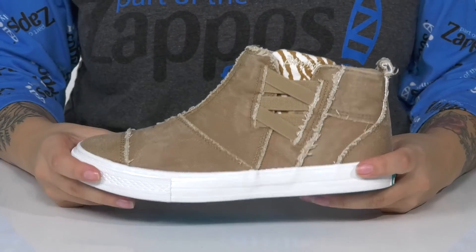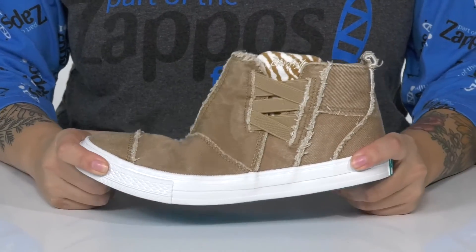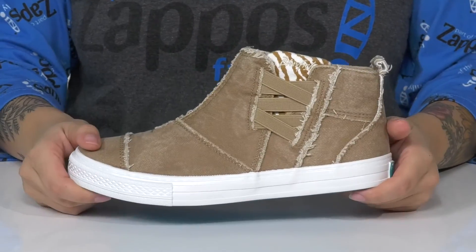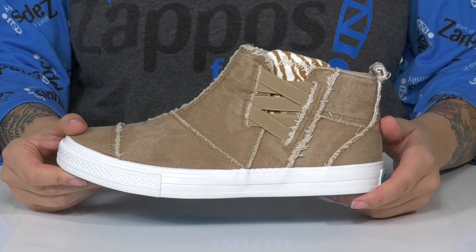That vulcanized midsole will give you a small boost in height, and it also has flexibility. Underneath is a lightly flocked outsole for traction. And I think these would pair very well with some skinny jeans.